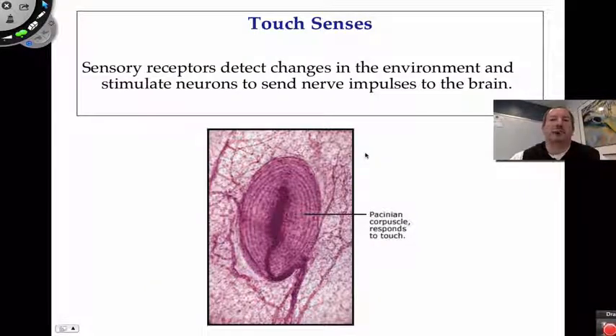The sense of touch comes in from the skin. There are specialized cells of the peripheral nervous system — peripheral meaning outside — that are sensory, taking in messages from the outside and relaying them to the central nervous system and ultimately to the brain, where we perceive things like pain, tickle, hot, or cold.